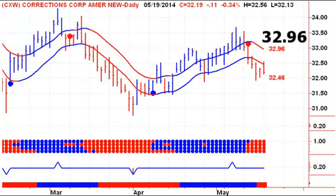We've been on a sell signal — short this stock — for the last week or so. A close above 32.96 would give us a new buy signal on Tuesday, though we're not expecting to see that happen.